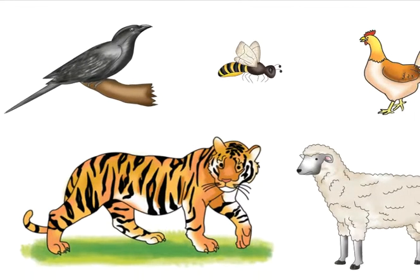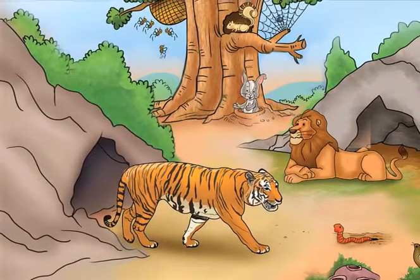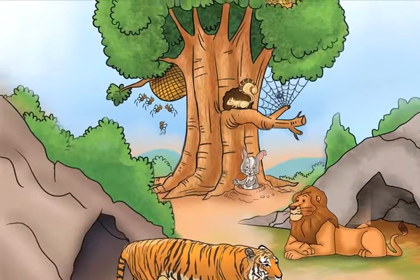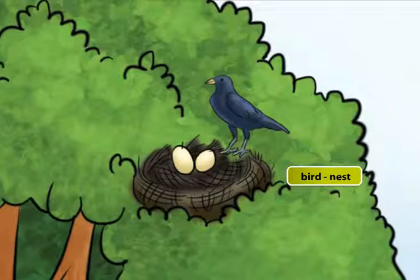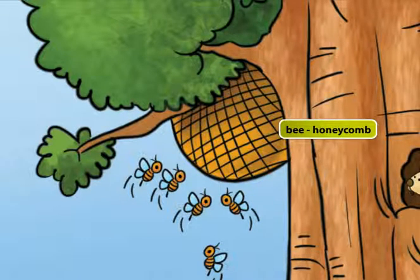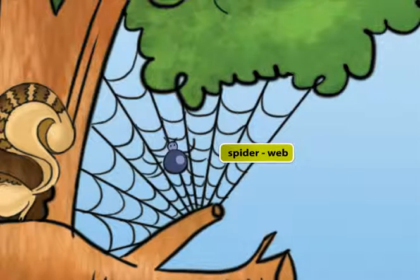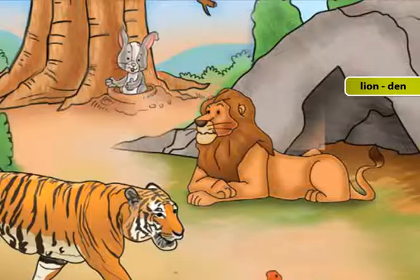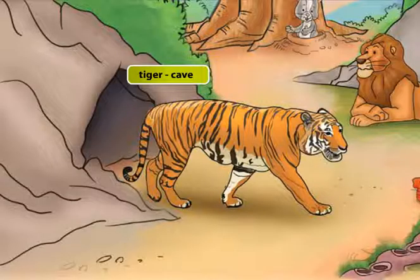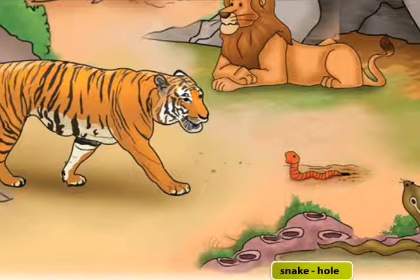Animal Homes. Do you know where these animals live? Wild animals live in jungles or natural habitats. A bird lives in a nest. A bee lives in a honeycomb. A squirrel lives in a dray. A spider lives on a web. A rabbit lives in a burrow. A lion lives in a den. A tiger lives in a cave. A worm lives in the soil. A snake lives in a hole.